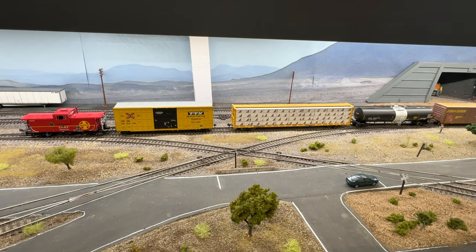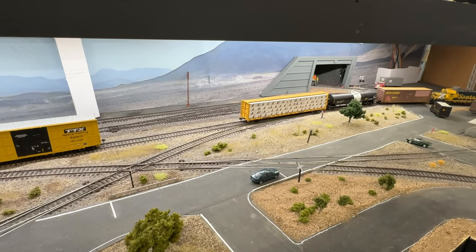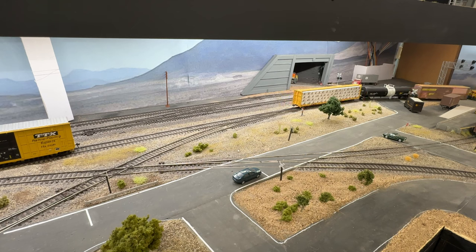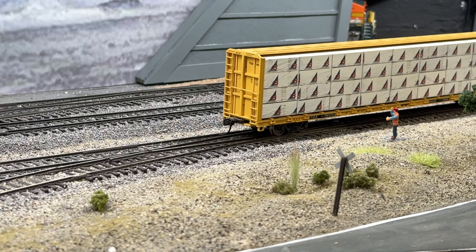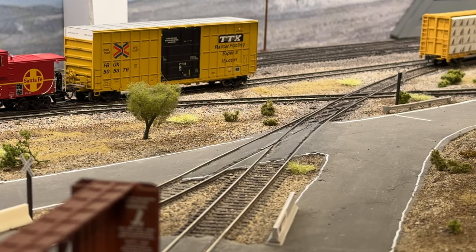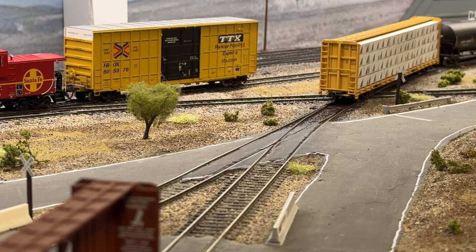You can see the challenge — which is part of the fun — the challenge of switching the branch line is we have so many facing-point switches and trailing-point switches, so you kind of have to figure out how you're going to work it. Because at some point you're going to end up with cars on both ends of your train. We've actually done operating sessions where we'll have two separate locals leave out of the yard — one local switches all the trailing-point switches and the other switches all the facing-point switches. So you've got two locals on the branch line at the same time. I think I'll do that in a future episode — I think it'll be a lot of fun for you guys to see.